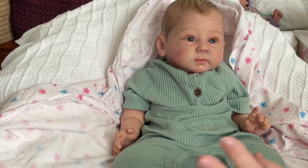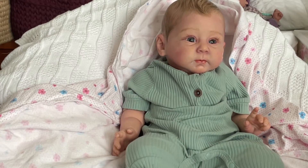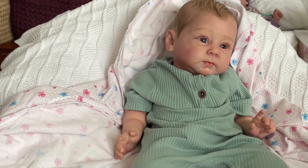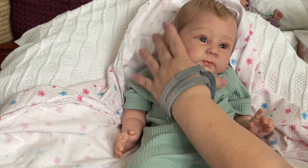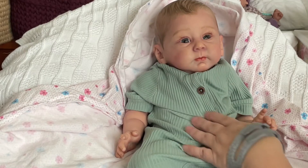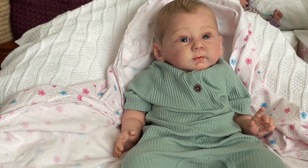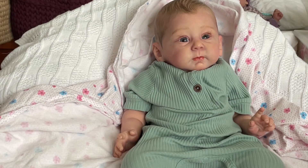This one is coming from someone who bought it from an artist that I just adore and I've wanted one of the dolls from her. So I'm really excited. All right, stay tuned for another box opening. Bye-bye.